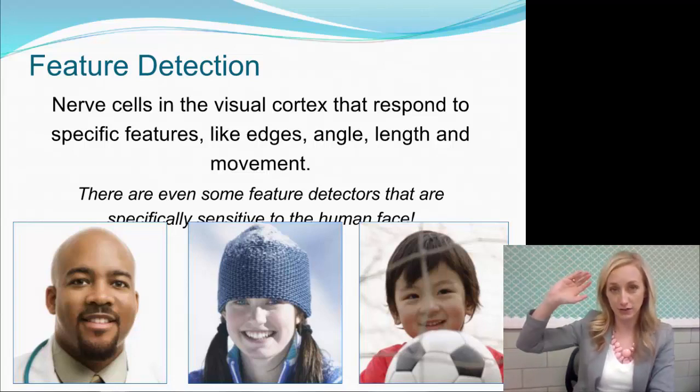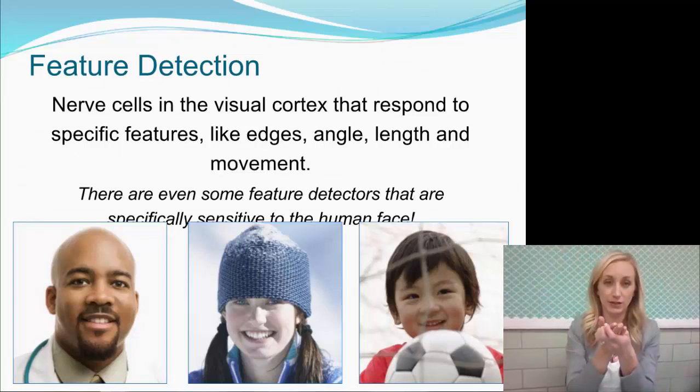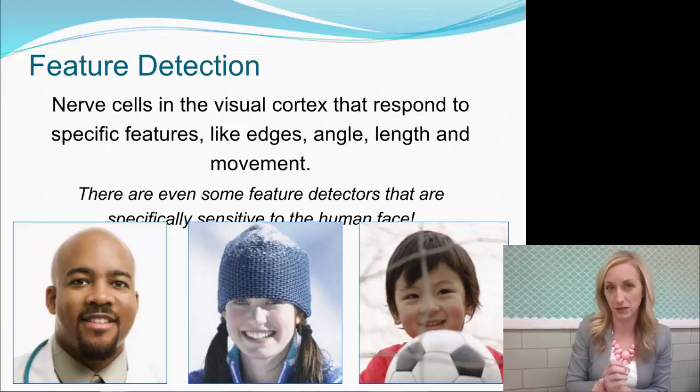There are certain nerve cells or neurons that respond to specific features like edges, angle, length, and movement, that then allow us to create that whole image. Because it's in our brain, it is perception. There are even some feature detectors that are specifically sensitive to the human face, and we are able to detect the human face better than any other stimulus.